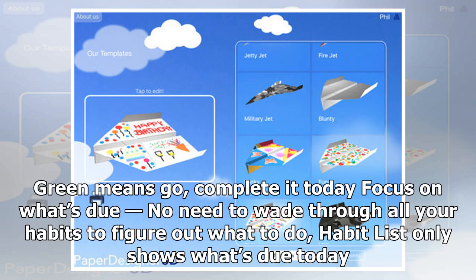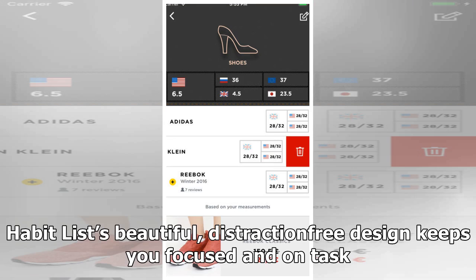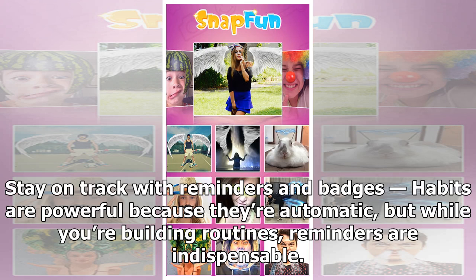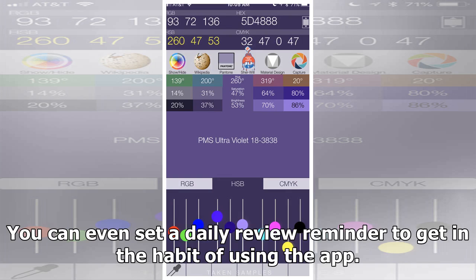Habit List only shows what's due today, and you can set the default order for your habits so items you'll complete first are at the top of your list. Habit List's beautiful, distraction-free design keeps you focused and on task. Stay on track with reminders and badges. While you're building routines, reminders are indispensable. Badges show the number of remaining habits for the day — great for reminding you to complete your list. You can even set a daily review reminder to get in the habit of using the app.